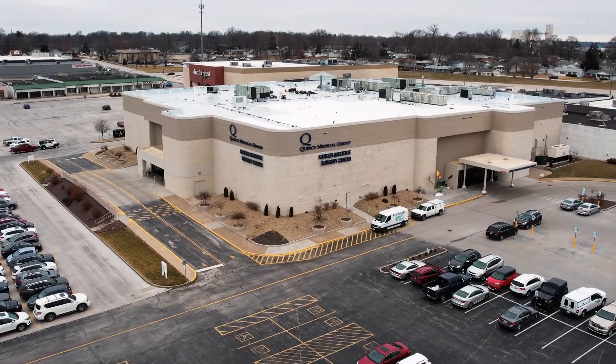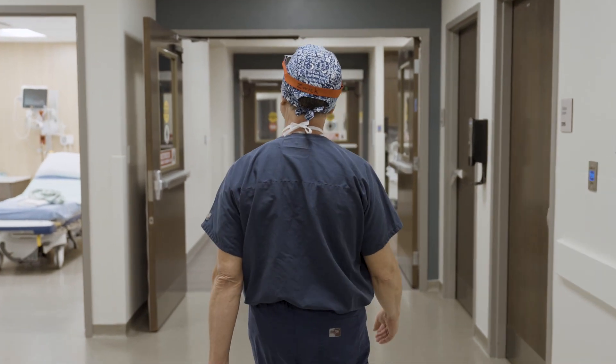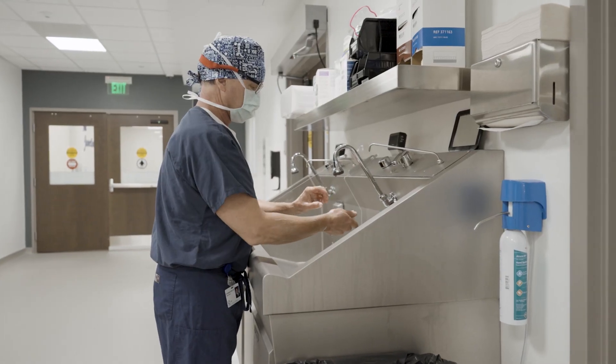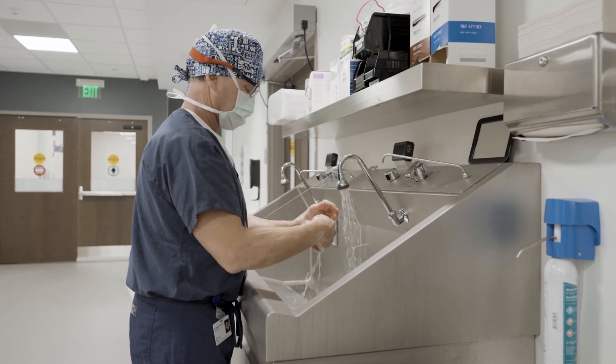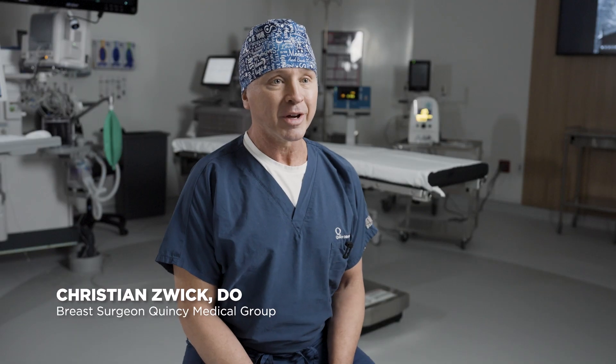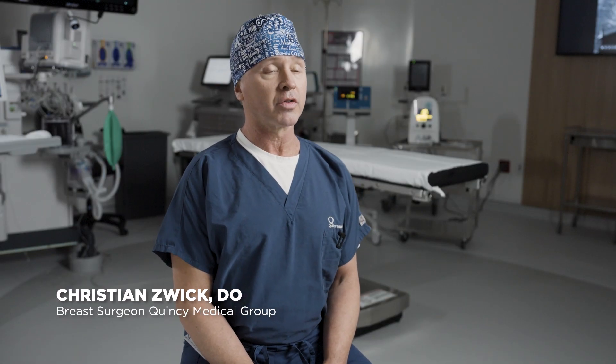My main focus in taking care of a patient with breast cancer is to cure them of their breast cancer, but my secondary focus is a few years down the road — I want them to forget that they had breast cancer, particularly when they look at themselves. Hi, I'm Dr. Christians Wick. I'm a breast surgeon at Quincy Medical Group.